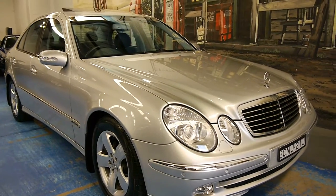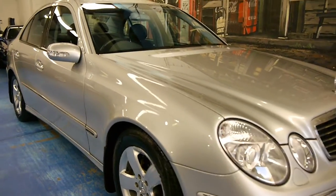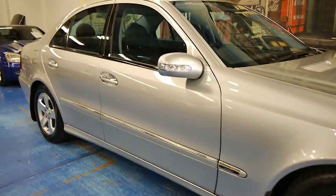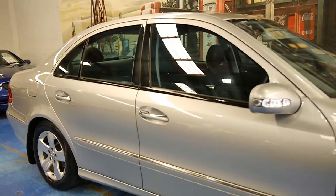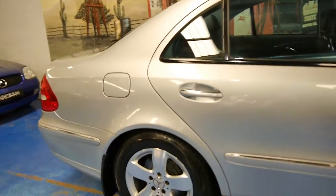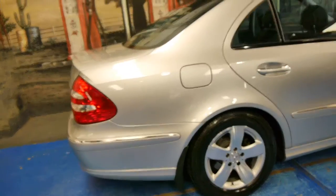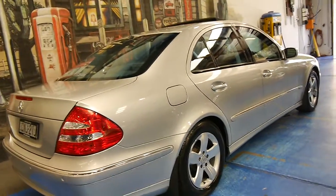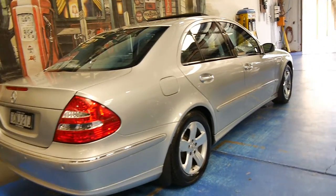Hi and welcome to Old Timer Car Centre. My name is Philip Tarrant and today we have for you a 2003 Mercedes-Benz E320 Avant-Garde. It's done just 59,000 kilometres and you can see it in its condition and the way it drives as well.